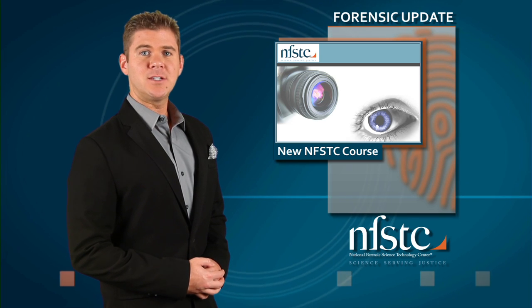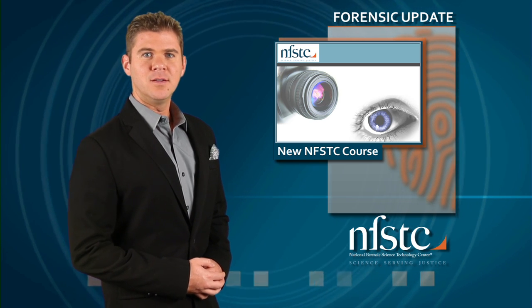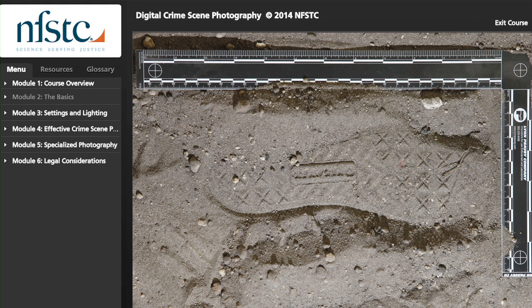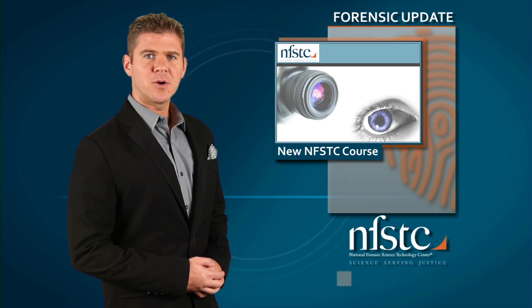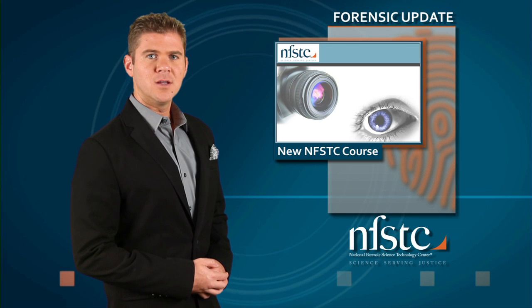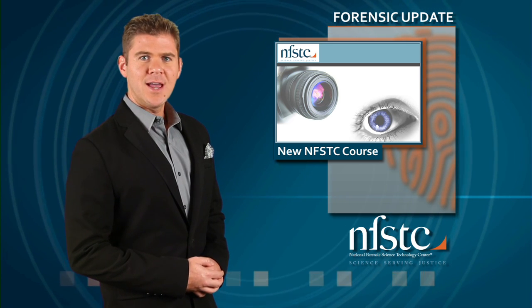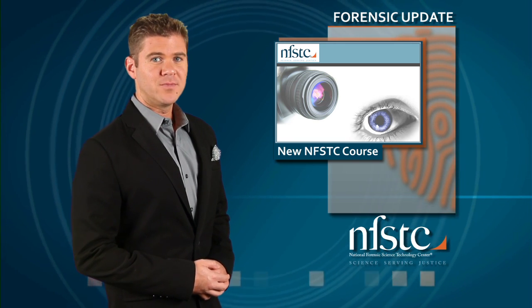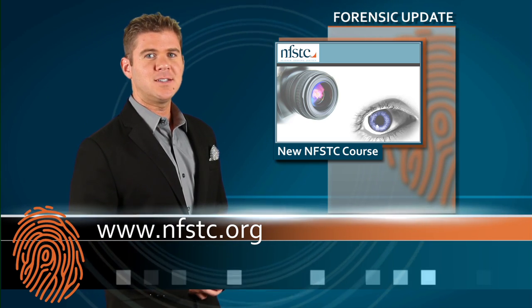NFSTC's newly expanded Digital Crime Scene Photography course is now available online. This six-hour course will get you started with everything from digital camera basics and lighting strategies to capturing impression evidence and bloodstained images. There's even a camera simulator and a chance to ask an expert for detailed questions. The course is self-paced, and students receive a certificate of completion after successfully completing the course. The cost is only $79. For more information, log on to www.nfstc.org.